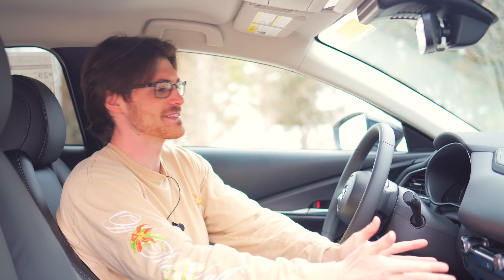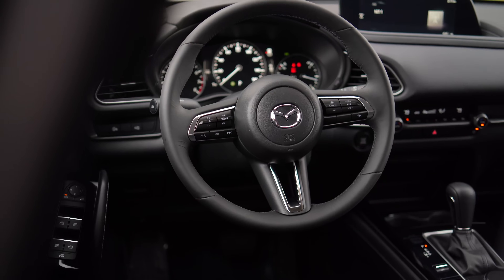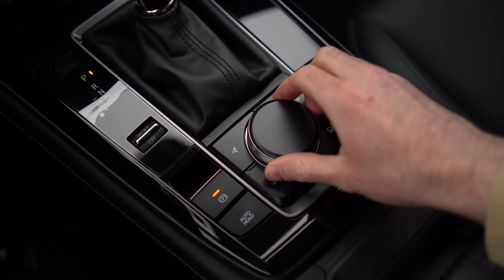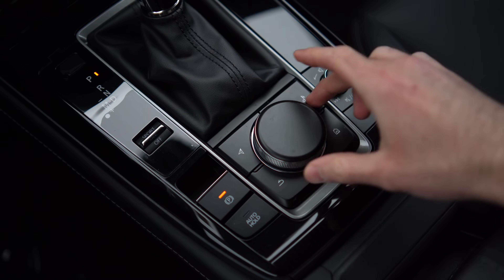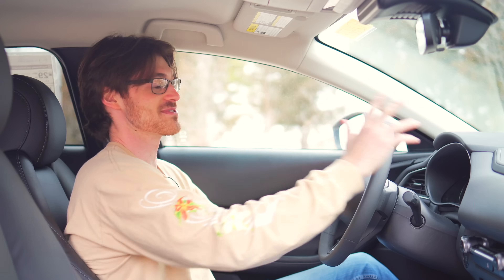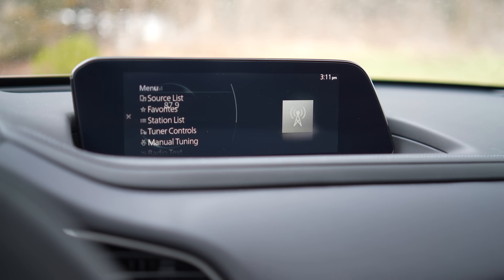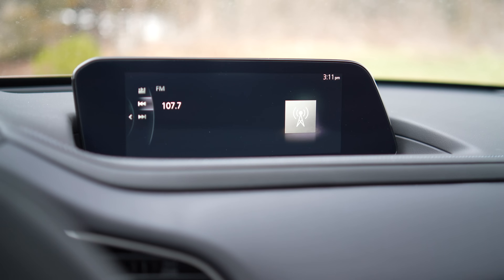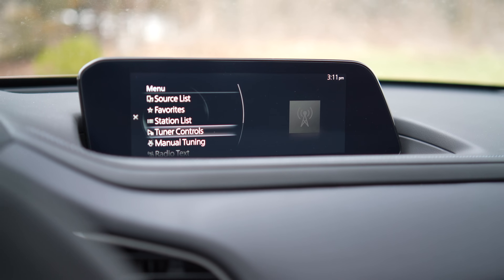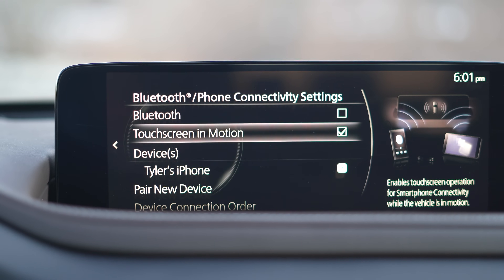A standout attribute for both Mazdas here are tactile physical inputs for basically everything — from your HVAC controls to the steering wheel buttons and the infotainment controls, which are placed where my hand naturally rests. That way you don't need to raise a finger to use the infotainment system while driving. I love it for that, but not everyone does. In fact, some people passionately hate this because it is smaller than what you'll get in most other cars, and a couple of functions take a few extra steps.